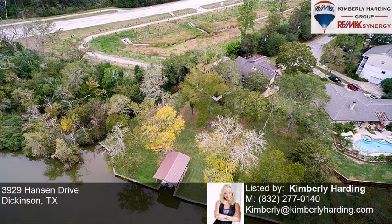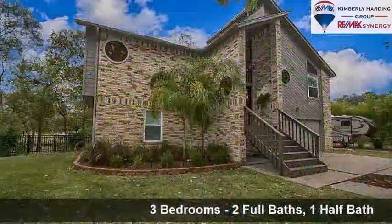This property is a three bedroom, two full baths, and one half bath home.